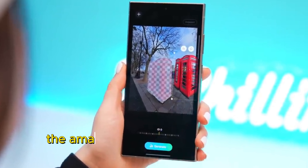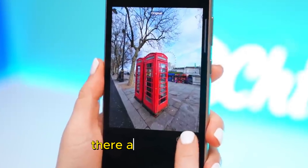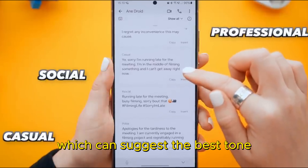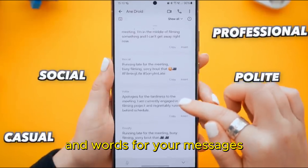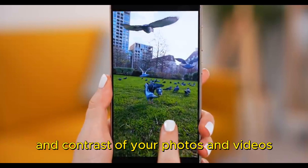These are just some of the amazing features that Samsung Mobile AI integration offers. There are many more, such as Chat Assist, which can suggest the best tone and words for your messages, and Super HDR, which can enhance the color and contrast of your photos and videos.